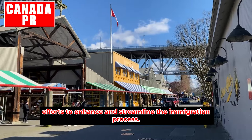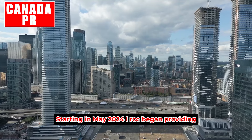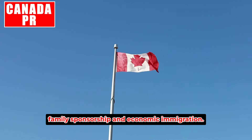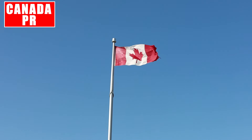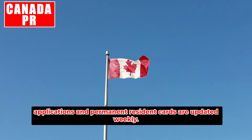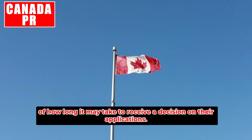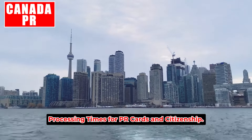Starting in May 2024, IRCC began providing monthly updates on the average processing times for citizenship applications, family sponsorship, and economic immigration. Meanwhile, processing times for business immigration, temporary residency applications, and permanent resident cards are updated weekly. These timelines offer applicants a clearer understanding of how long it may take to receive a decision.